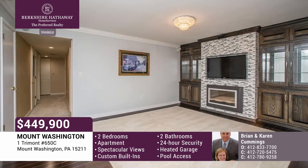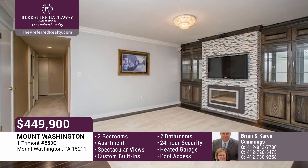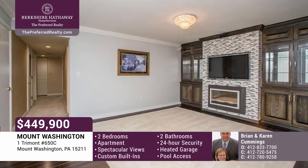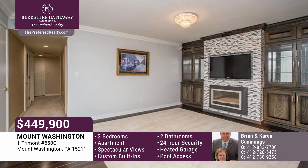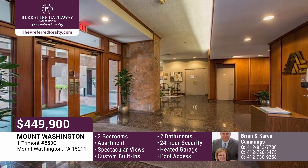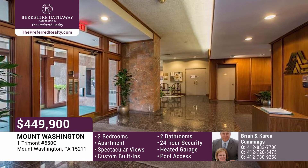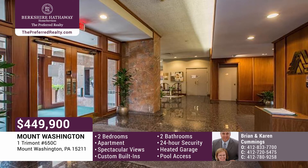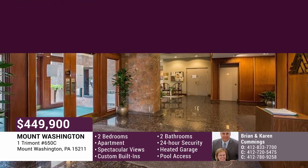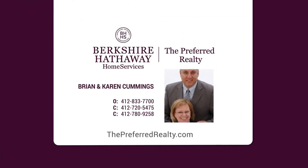This room boasts custom built-in wall units and a wall-mounted electric fireplace. There's a washer and dryer, too, as well as new carpeting and paint. The building has 24/7 security, a guest suite, health center, heated garages, maintenance staff, window cleaning, and a pool. Give Brian and Karen Cummings a call today.